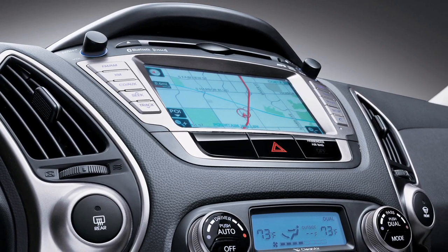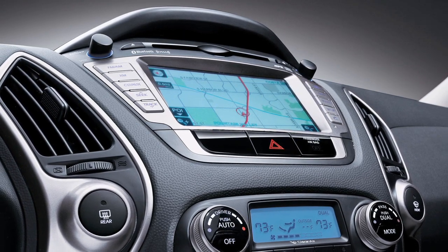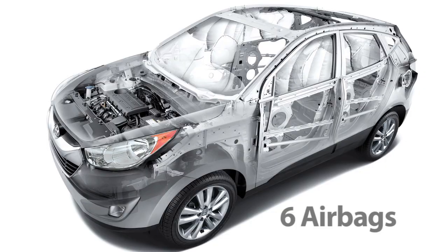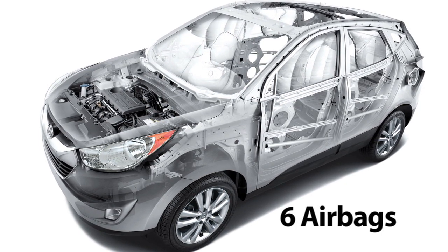Add on the available DVD navigation system with XM nav traffic and rear backup camera for the ultimate in vehicle technology. Six airbags and a rollover sensor keep you and your passengers well protected in the event of an accident.